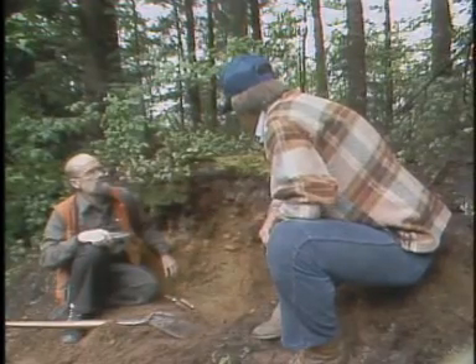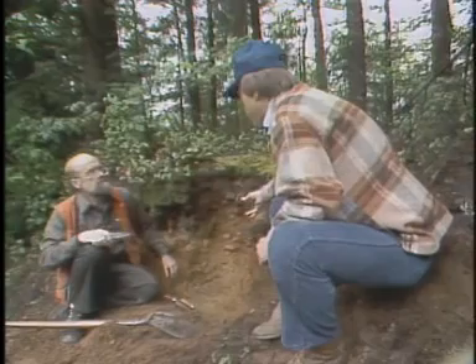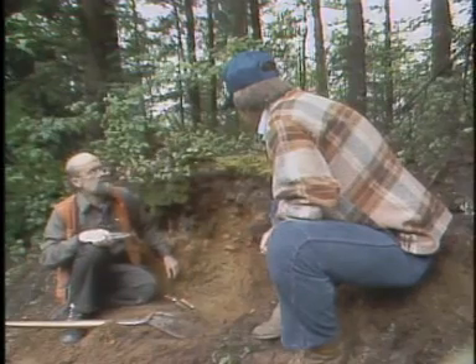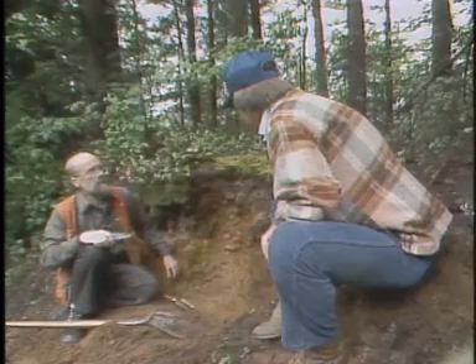Now, regarding soil chemistry — my understanding is these soils are relatively acid, which will have nutritional effects but also effects on soil biology. This soil is quite acid; up near the surface the pH is down around 3.5, so that's quite strongly acid.